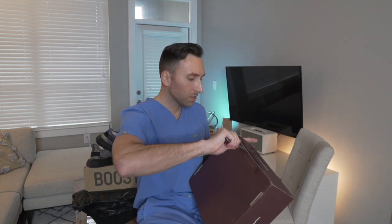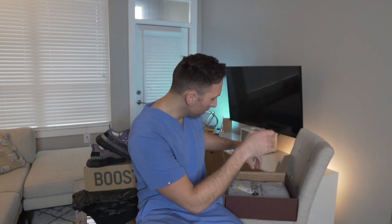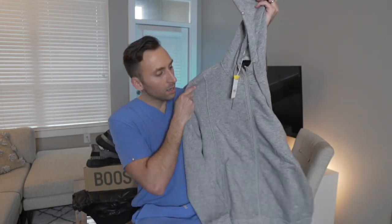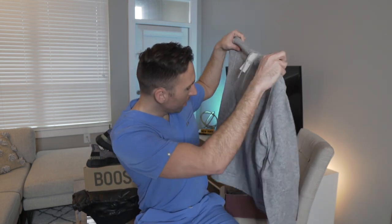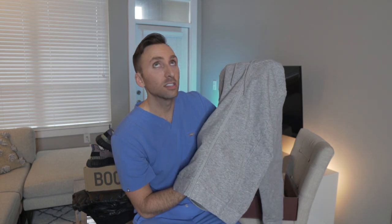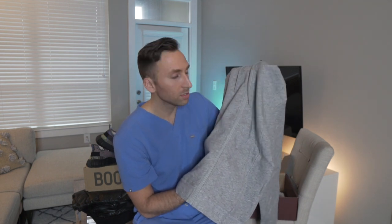Now the final box — another FIGS box. I actually forgot I ordered this. I wanted something a little different since I have FIGS scrubs in a million colors. Since it's been cold, I wanted the new hoodie. I ordered the gray FIGS hoodie — I had the blue one before but gray goes with everything. I like wearing these on night shifts, which start in four weeks.